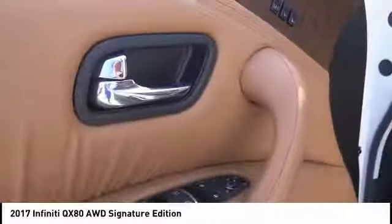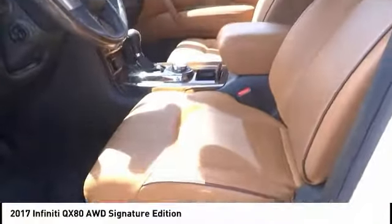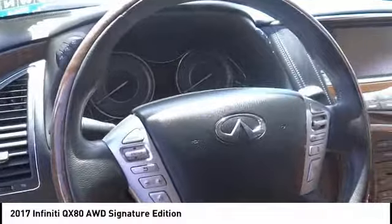Electronic stability control, alloy wheels, power liftgate, brake assist, traction control, remote keyless entry, fog lights, power moonroof, rain-sensing wipers, four-wheel disc brakes.